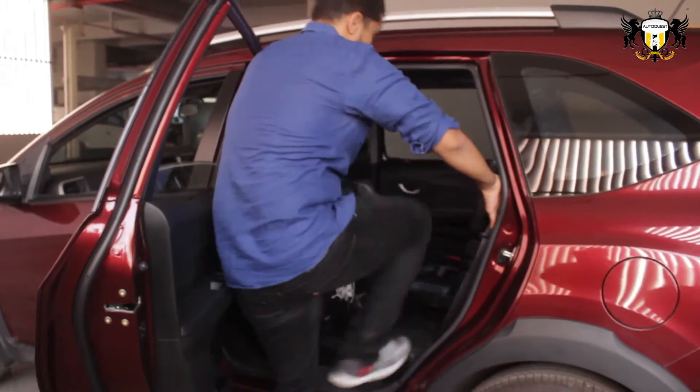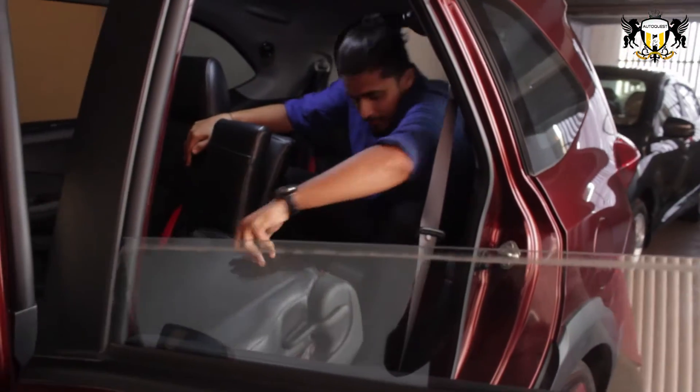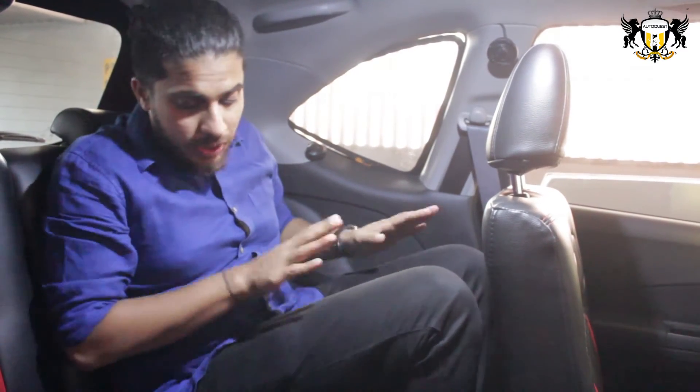It comes with a boot space of 223 litres with all 7 seats up, expandable to 691 litres. I'm now in the last row of the BR-V — there is enough space but my knees are up here, there is no thigh support, and for long journeys this will be a little uncomfortable. On the brighter side, there is a place to keep your phone and a cup holder on both sides.